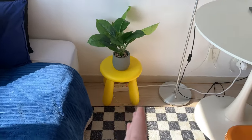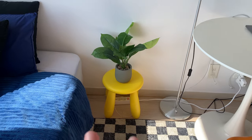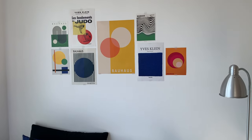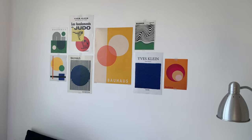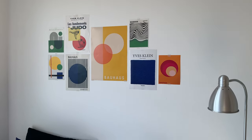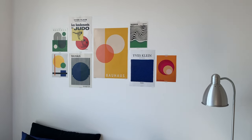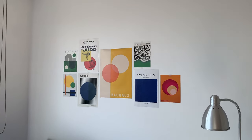Almost everything in this apartment I already had from the old one — I only bought this stool. I made some wall art myself: I took prints I liked and printed them, or copied others because they were bad quality online. It was cheaper than just buying posters.